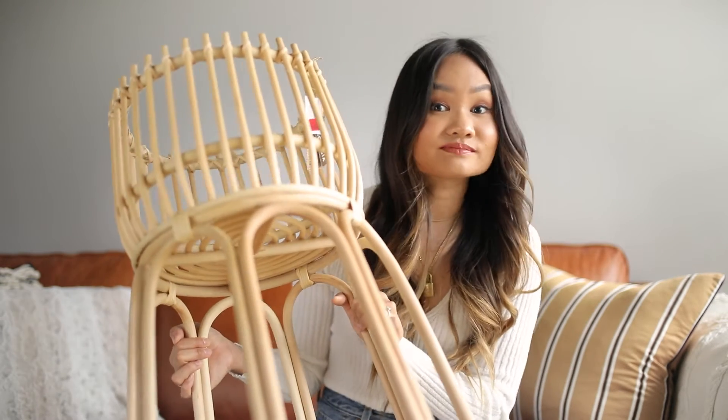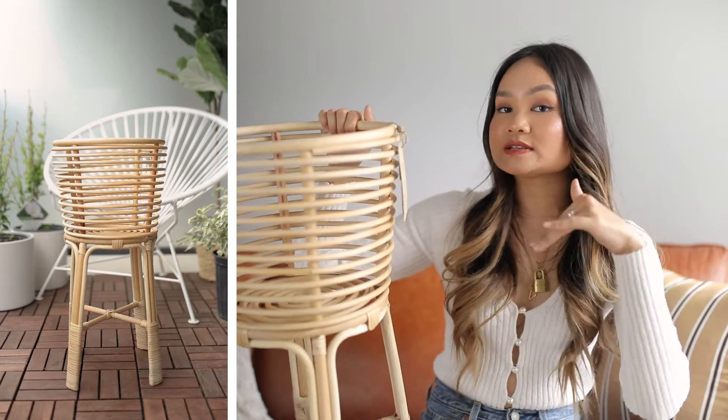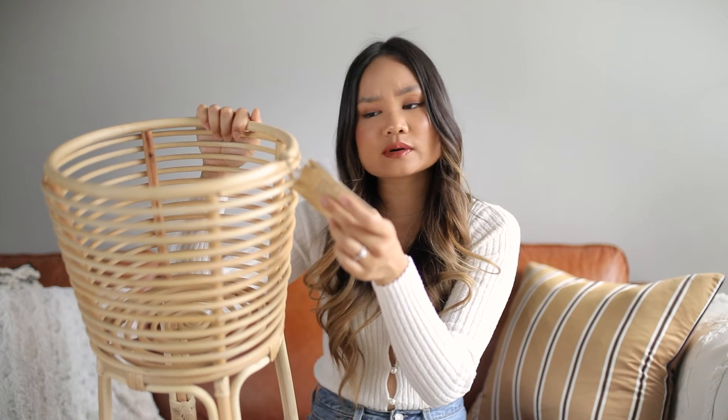Rattan planter number two is a slightly different style — about four inches shorter than the first one. Mixing and matching heights creates a nice visual effect, which is why I picked this one up too. Unfortunately I don't actually have space for it right now, so it may be returned, offered to friends, or brought to my mom in Ottawa. This one was not on sale — $65 MSRP, marked down to $49.99 in store. It also dropped in February, which is strange that it wasn't further discounted.